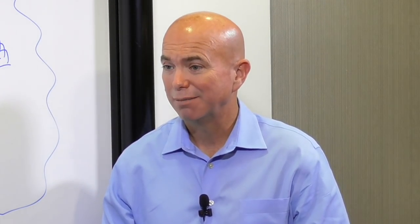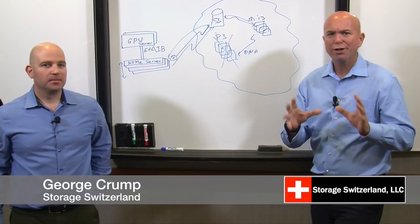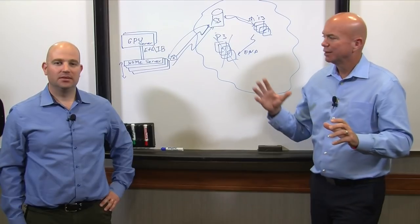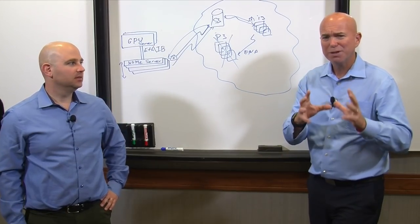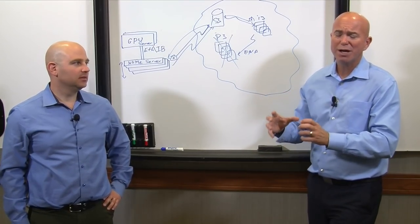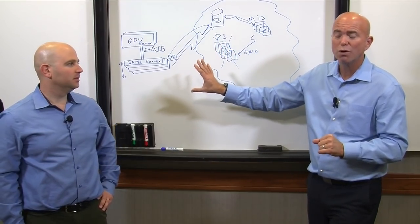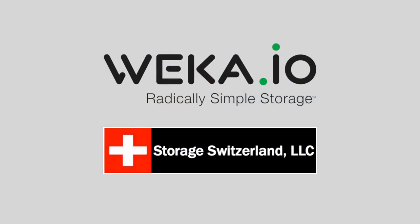Thanks very much for joining us today, Ron. So there you have it — if you're looking for a high-performance shared file system, this is a great way to go. Especially if you're considering whether you have to compromise and go to local storage: this gets you very high performance, in fact better performance off a shared system, plus all those benefits, with the ability to leverage the cloud for bursting.